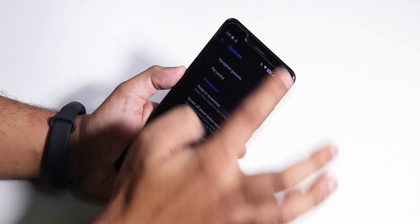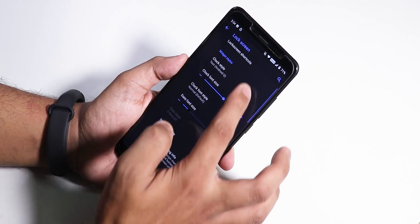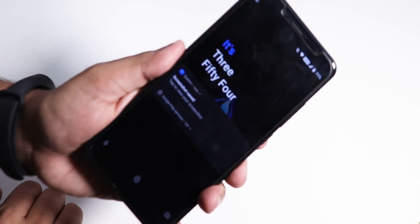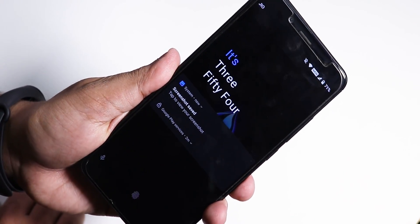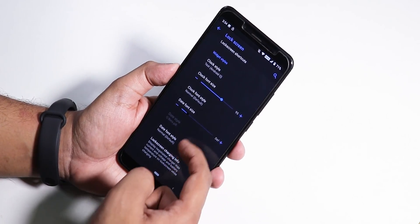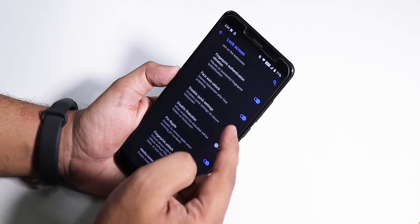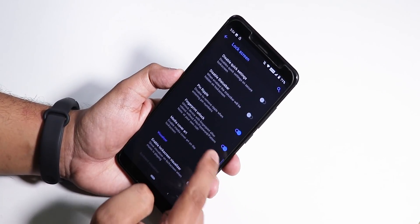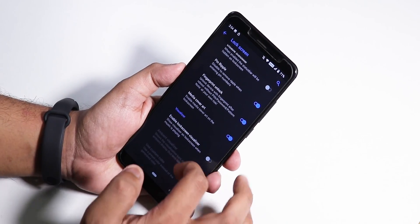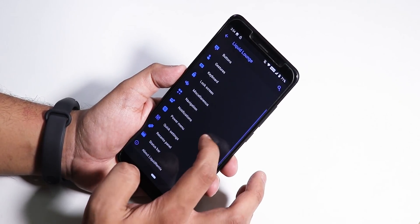Double tap to sleep is in status bar and lock screen settings too. Inside lock screen we have Android Q style — the clock looks amazing and you can change the clock style to Android Q or adjust font size. There's face auto-unlock, and a fingerprint unlock option that always unlocks so you don't have to enter your PIN after a reboot — a really great feature.